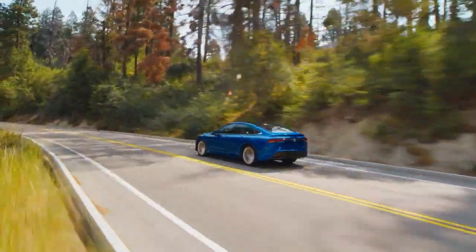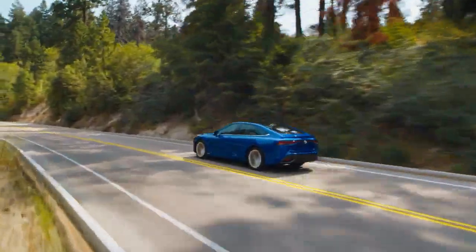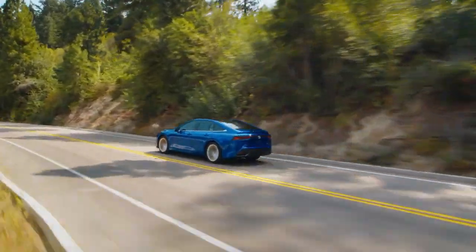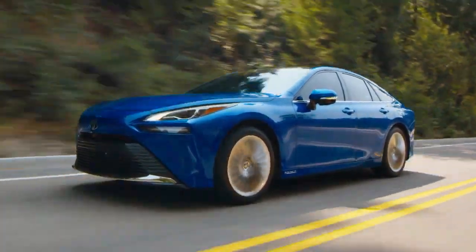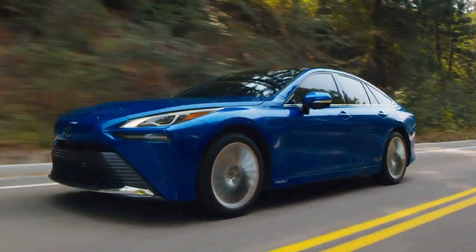Across the board, Mirai clearly demonstrates what it means to be a vehicle designed for a smarter future — and this should come as no surprise, since Toyota is already well-known as a pioneer of advanced technology.